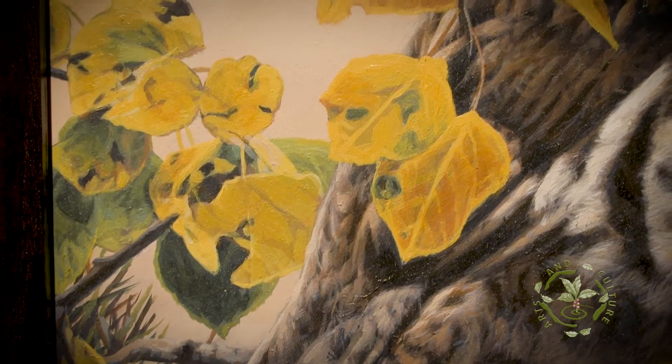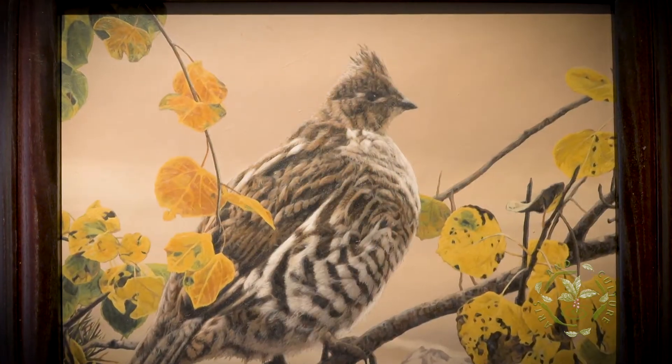The miniatures, the smaller pieces, are kind of fun to do. Plus, they don't take quite as long to do, and I can get more finished.